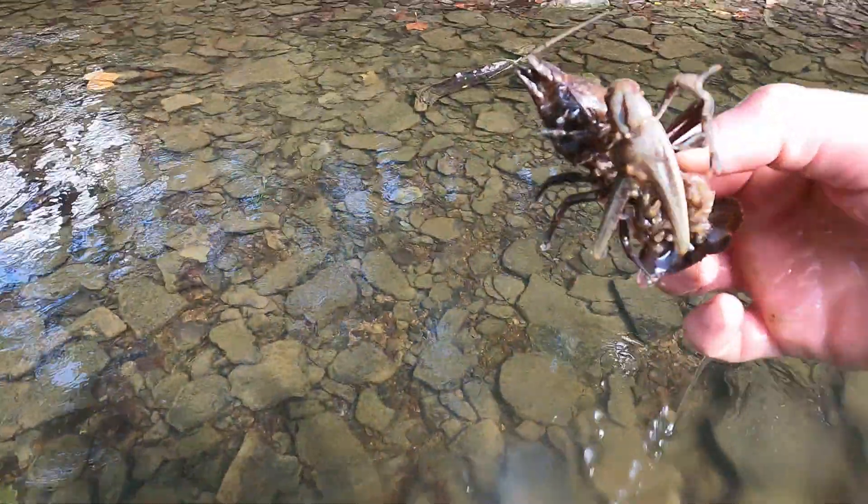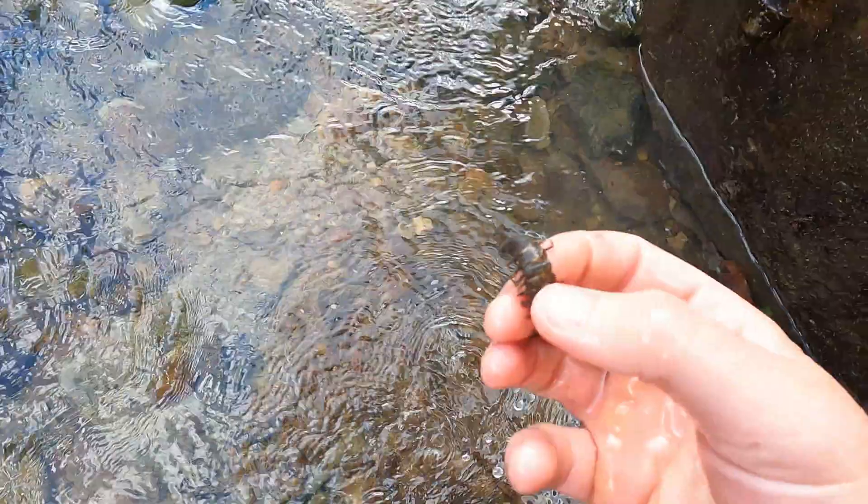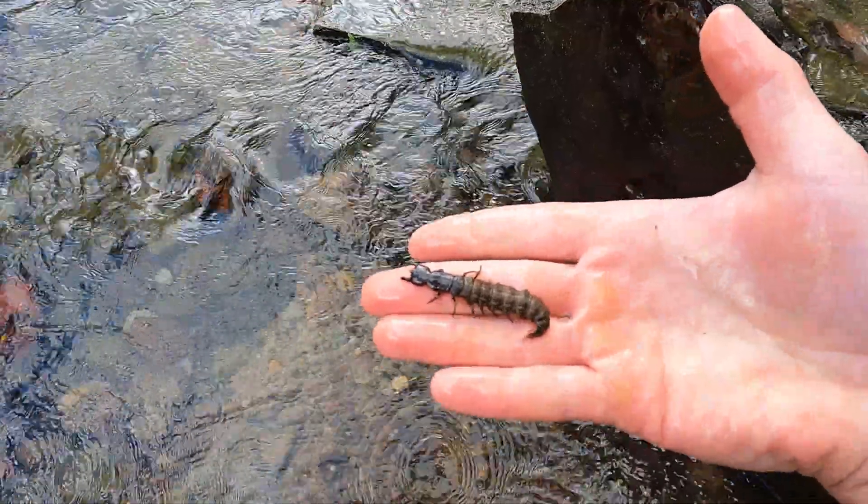Here's good old one claw — I'd love to know the backstory of why he lost his claw. Like the stonecat madtom, helgramites are indicators of stream health and only live in well-oxygenated and clean water.